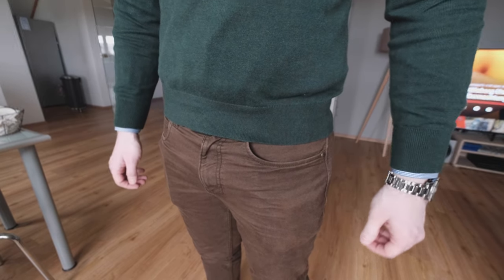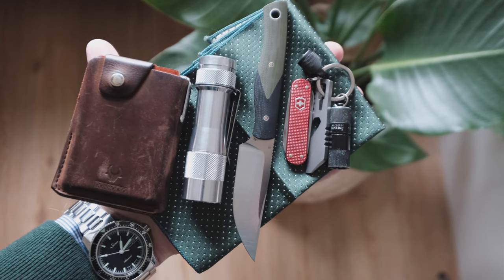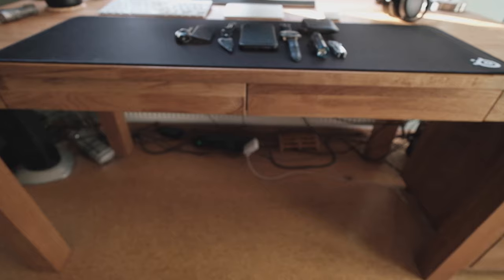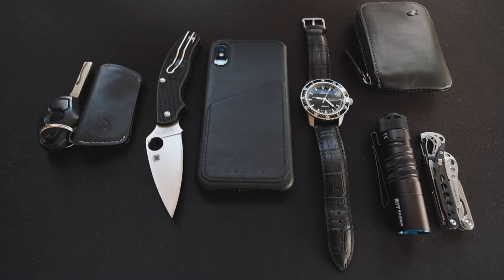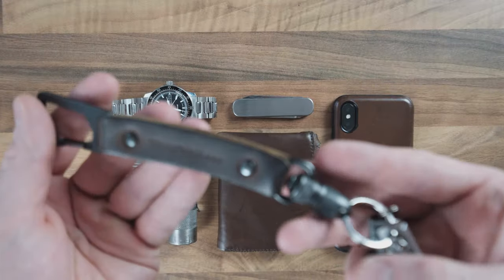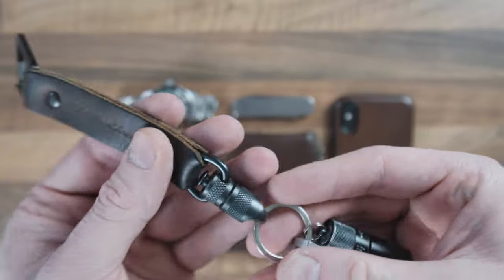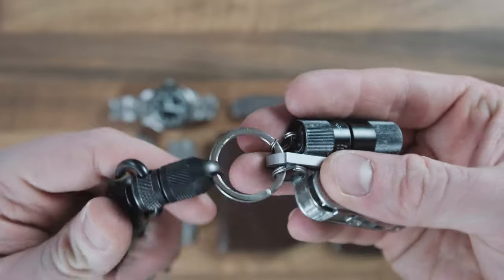Another thing I want to quickly mention is the whole concept of EDC. EDC, for those of you who don't know, is short for everyday carry. So what I'm showing you is technically not everyday carry, since I change things out on an almost daily basis. Part of the reason for that is simply in order to get content for the channel, but maybe that is also just an excuse I use to buy new stuff all the time. So when I use the term EDC, just know that for me it might mean something different — it basically means currently preferred or the thing I'm currently trying out.